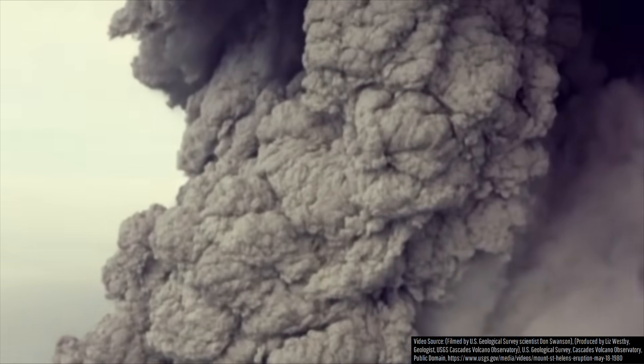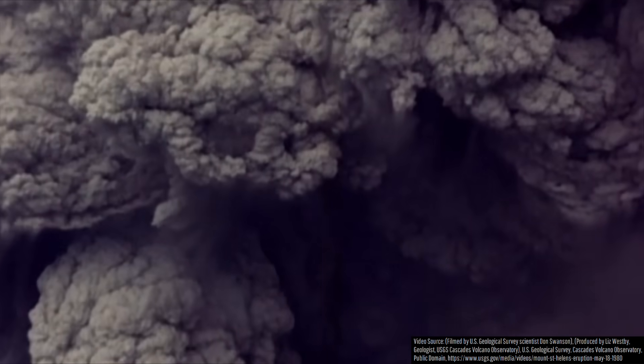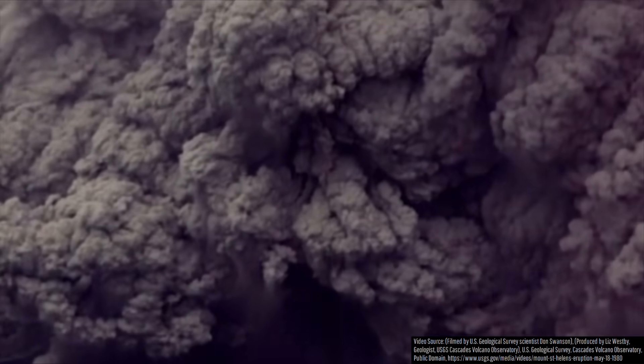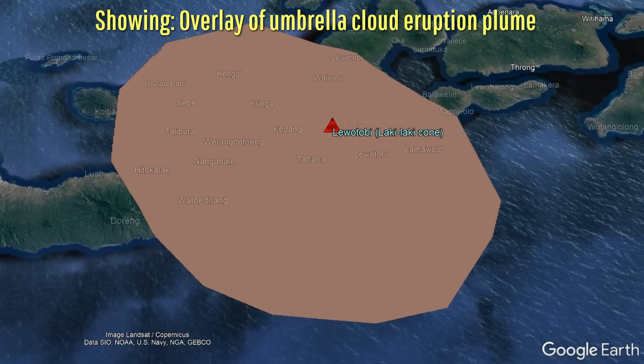This eruption was sustained and would continue without stopping for the next 80 minutes, during which the umbrella cloud expanded to 70 kilometers or 43.5 miles wide.